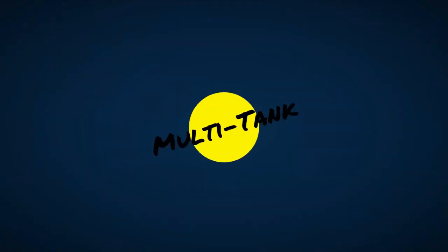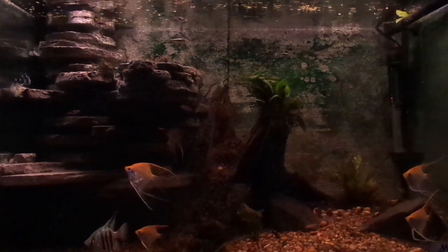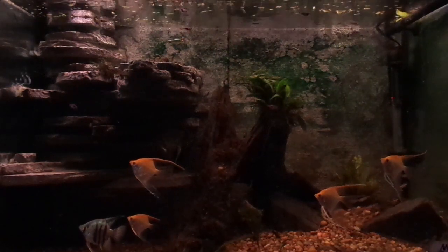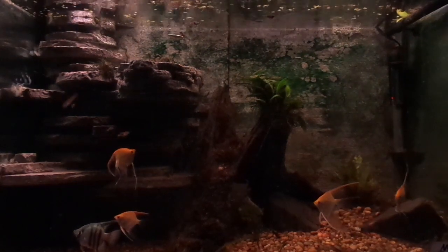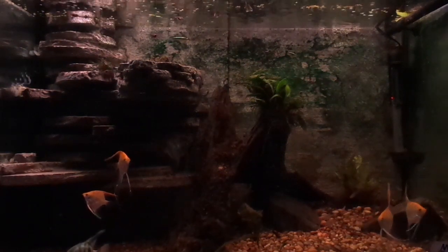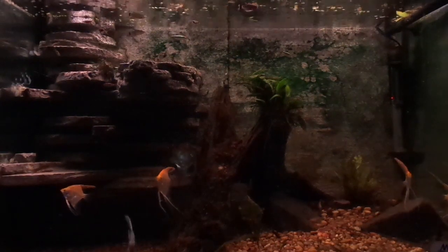In a well-balanced community tank, especially one that will be on display, it must be pleasing to the eye — not only the decor, but the fish have their places and also roles they fulfill. So let's start at the top.